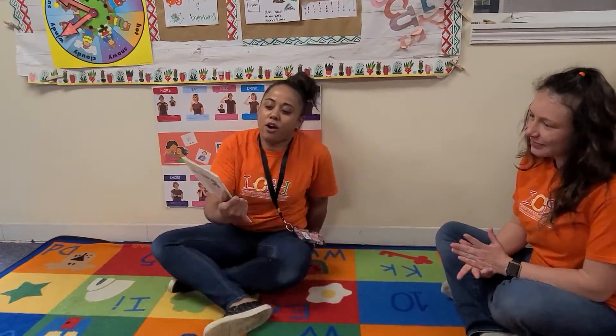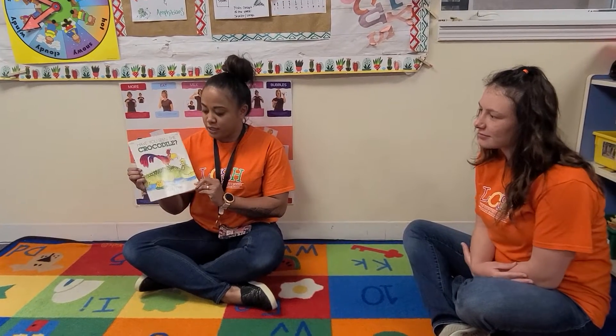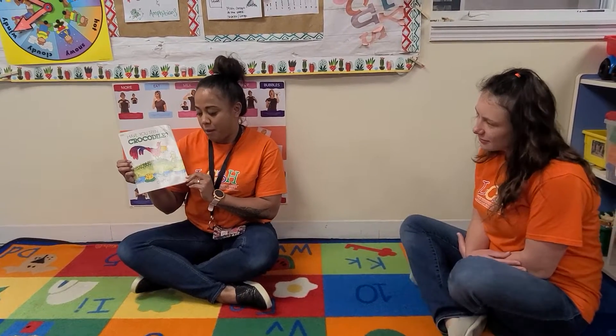Today we are going to read Have You Seen the Crocodile? by Colin West.